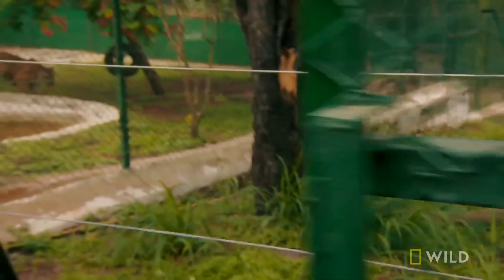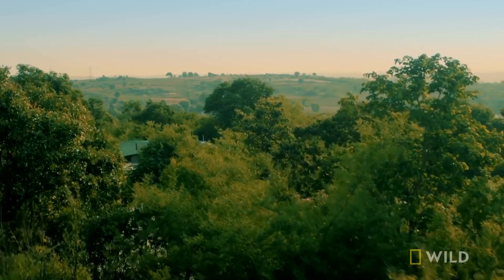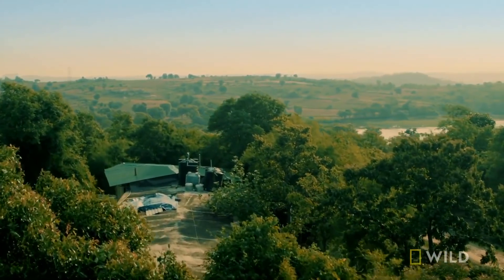Put both locks on, make sure it's safe and secure. At the Wildlife SOS rescue center in Bangalore.